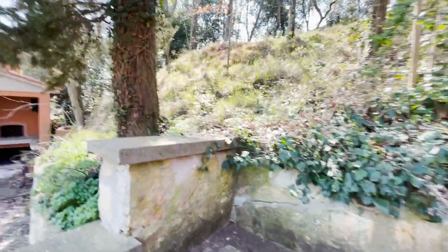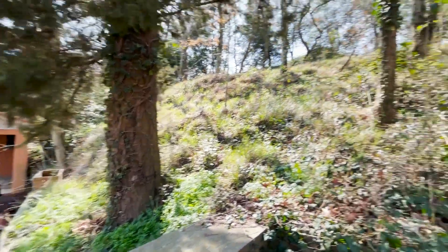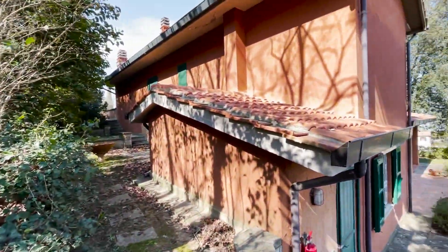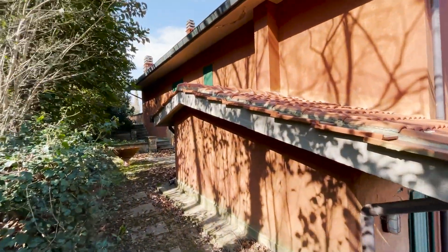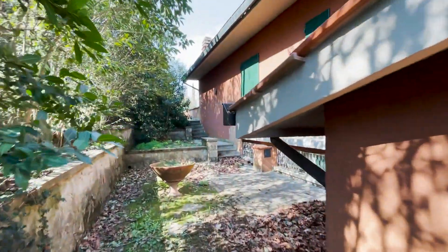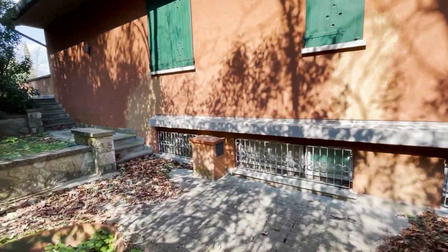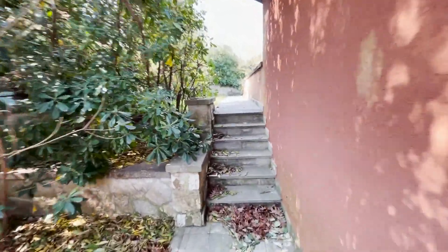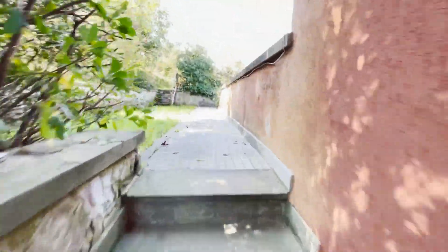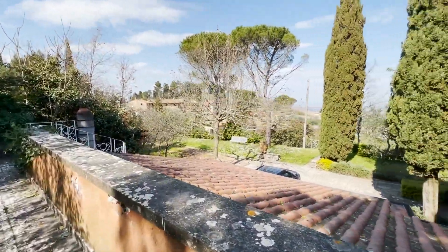There are stairs all around the house, so you can go to the rear part very easily. There's also a nice oven back here. As you can see, the exterior is in perfect condition. We are now up here at the garage level.